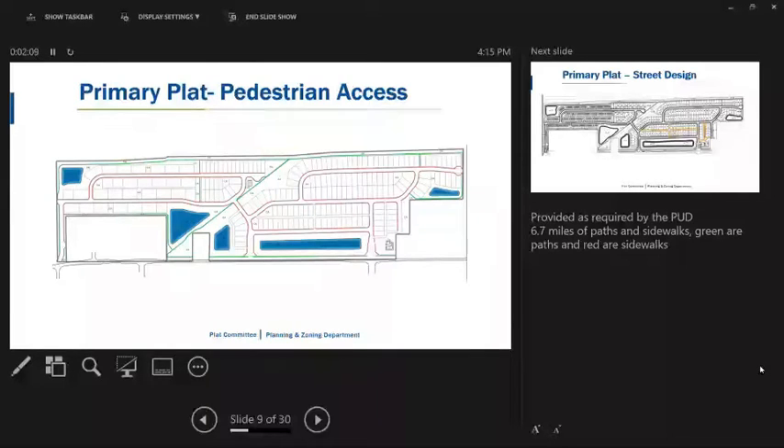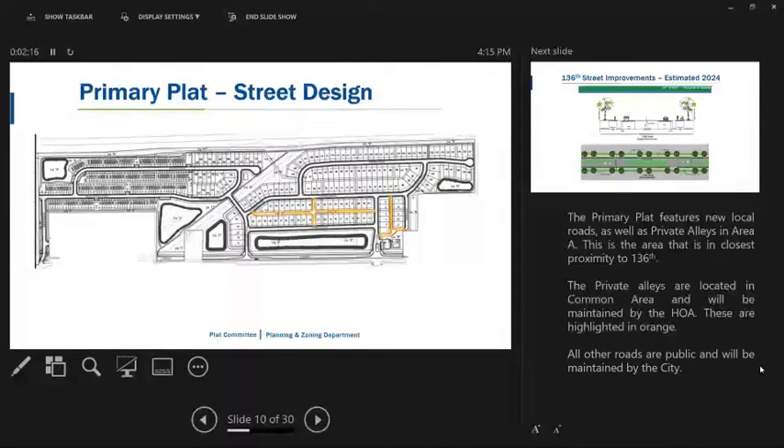There are 6.7 miles of paths and sidewalks — green are the paths and red are the sidewalks. This primary plat also features new local roads as well as private alleys. In Area A, closest in proximity to 136th Street, the private alleys are located in common area and will be maintained by the HOA, highlighted in orange. All other roads are public and will be maintained by the city.